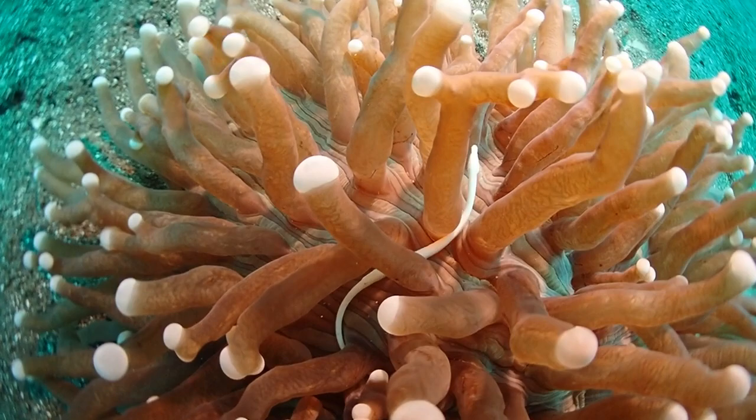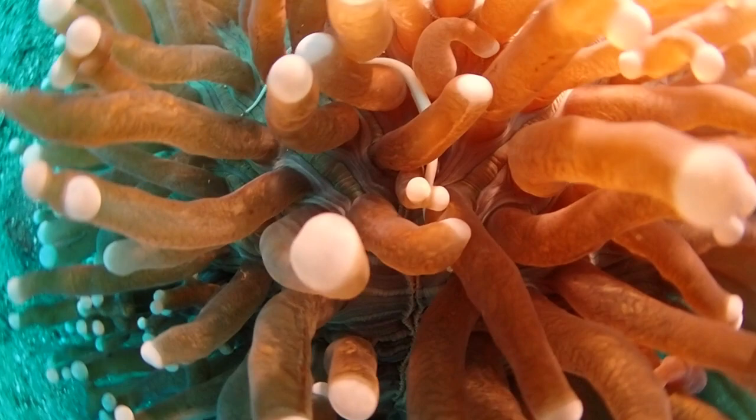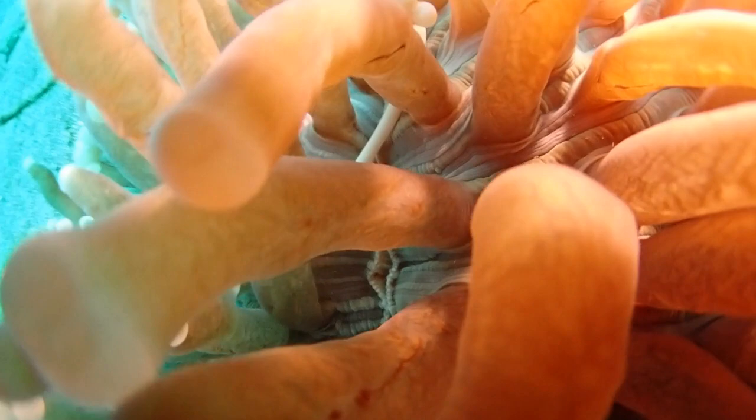This tentacled animal here is a Fungia coral — a mushroom coral. It's one of these rare corals which consists of a single polyp, not a large colony of polyps. After their pelagic larval stage, these pipefish settle in the mushroom coral and then spend their whole lives there.